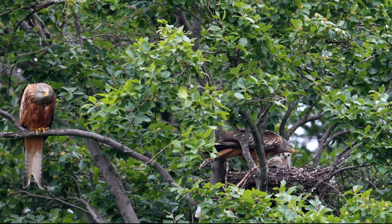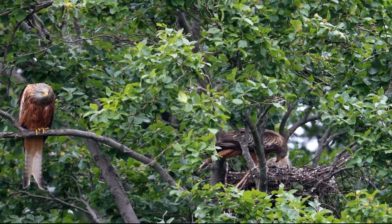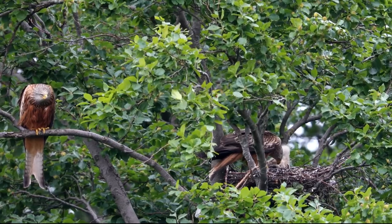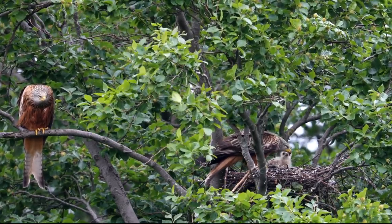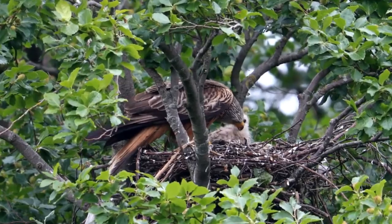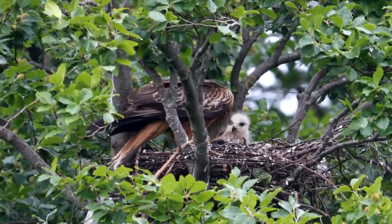For the first two weeks, the female stays with the young chicks whilst the male brings food for her and for the growing youngsters. During this time, competition between the young can be really fierce, and it isn't unknown for the oldest chick to kill and eat the youngest. After two weeks, the mother joins the father in bringing the chicks food, and from 45 days of age, the young birds begin to branch out from the nest.